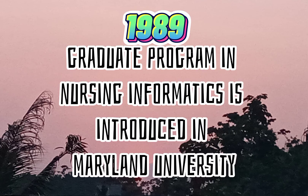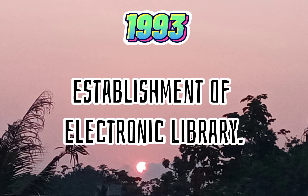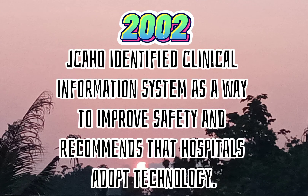First Nursing Computer Journal is published. Graduate program in nursing informatics is introduced at the University of Maryland. ANA established nursing informatics as a distinct specialty in nursing with a distinct body of knowledge. Establishment of electronic library. First International Nursing Informatics Teleconference held in Australia. CHUHO identified clinical information systems as a way to improve safety and recommends that hospitals adopt technology.